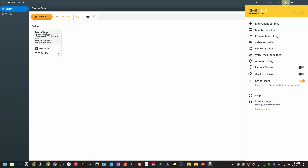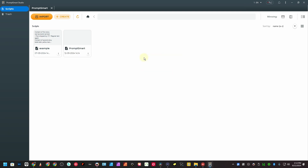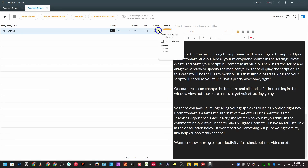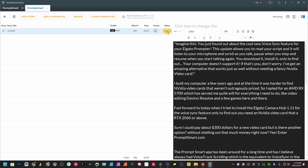Now for the fun part — using PromptSmart with your Elgato prompter. Open PromptSmart Studio and choose your microphone source in the settings. Next, create and paste your script into PromptSmart Studio. Then start the script and drag the window, or specify the monitor you want to display the script on. In my case, it will be on the Elgato monitor, which is monitor number 3.